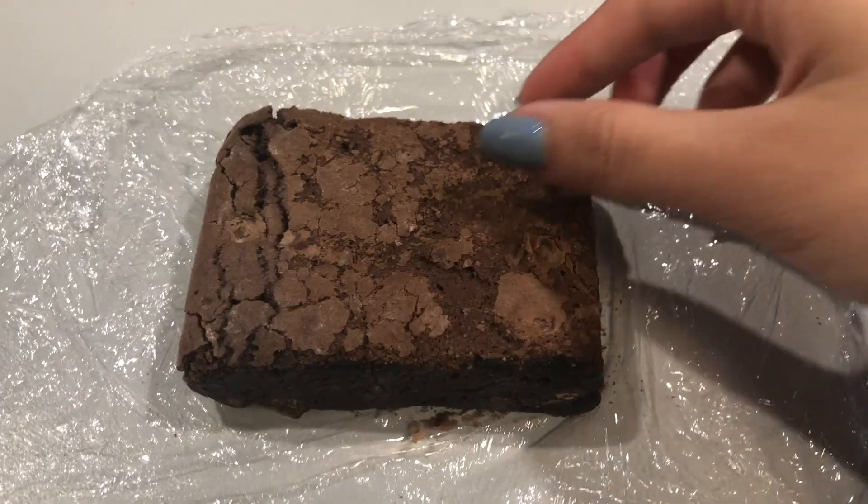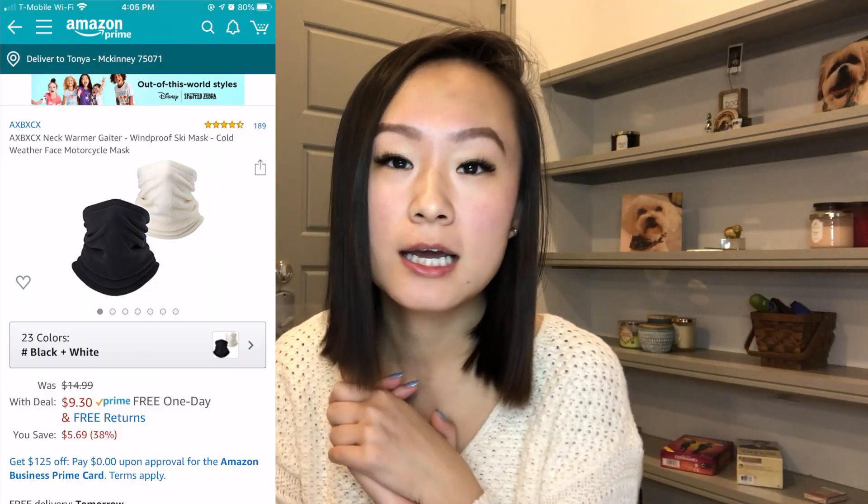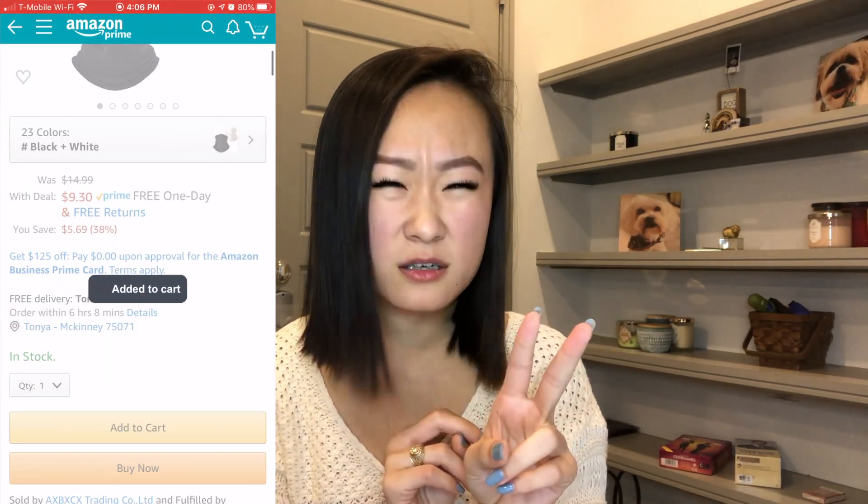Later that afternoon, one of my co-workers and I had a sweet tooth and really wanted a brownie or cookie or something. We went down to the little bodega downstairs at my office — I got a brownie and she got a cookie. My brownie was $2.15. We're also going on a ski and snowboarding trip in March, and I still needed to buy a gaiter. I found one on Amazon — $10 for two gaiters, so $5 each. On Wednesday I spent a total of $11.21.